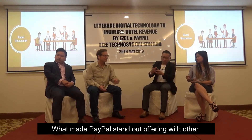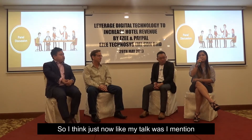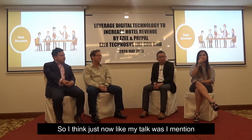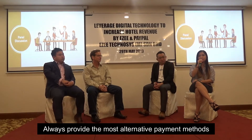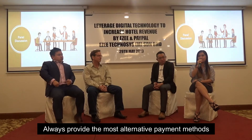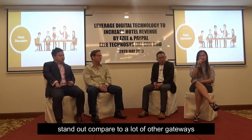Question from Samantha: what makes PayPal stand out differently from other payment gateways? So as I was mentioning and always emphasizing in all my talks — always provide the most alternative payment methods you can for your clients. And this is what makes PayPal stand out compared to a lot of other gateways. Thank you very much.